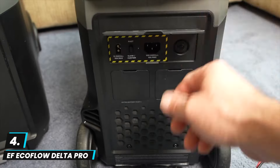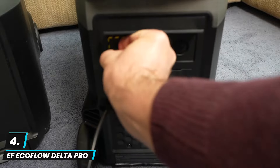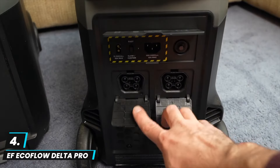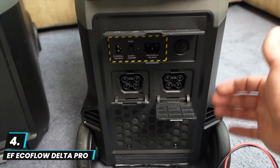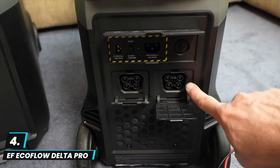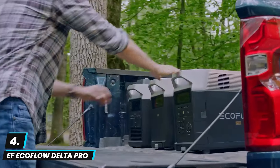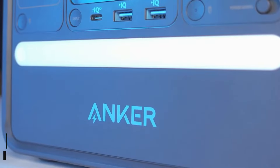Built with LiFePO4 battery technology, the Delta Pro offers long-lasting durability and safety. While the unit is large and heavy at around 100 pounds, the built-in wheels make it more portable. Its Bluetooth and Wi-Fi connectivity allow users to monitor and control power usage via the EcoFlow app. Overall, it's an excellent solution for those needing reliable large-scale power for emergencies or off-grid living.